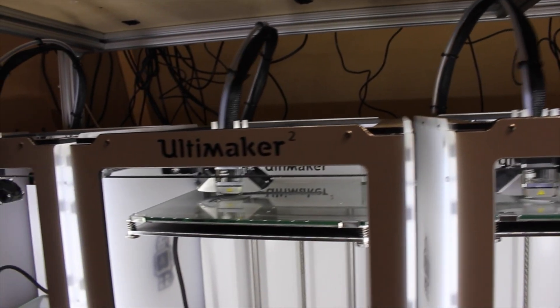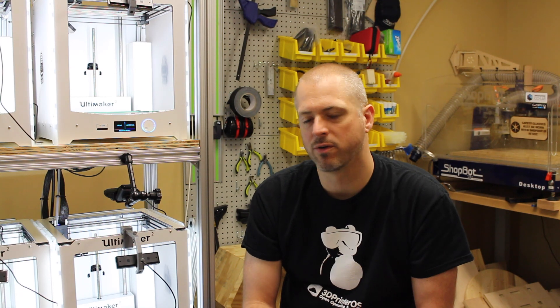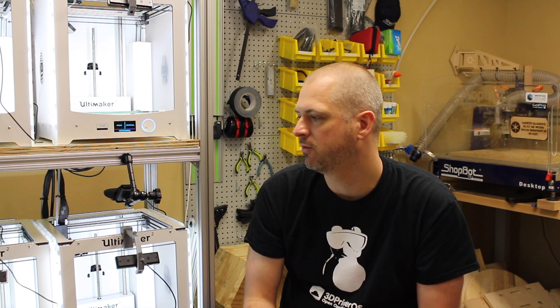Since that time we've expanded from one 3D printer sitting on my desk to approximately 35 3D printers today. There's a new phenomenon happening where students are leaving and forming their own businesses, building their own products, and working through rapid prototyping processes.